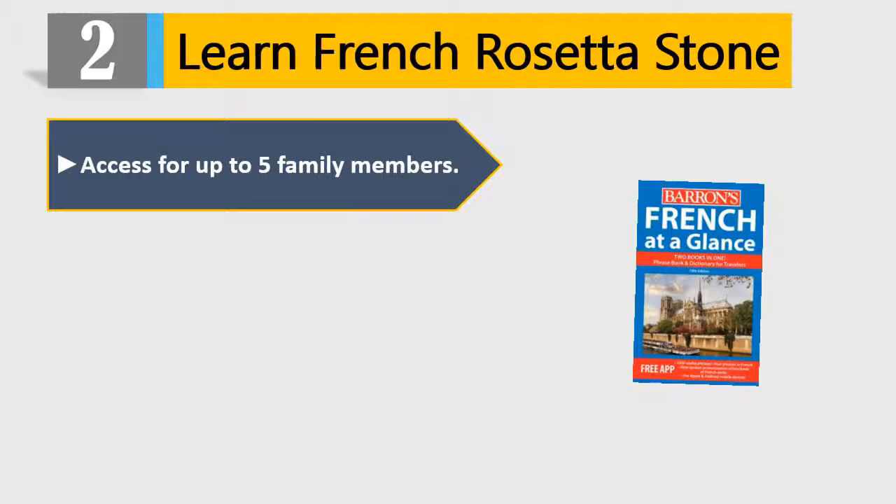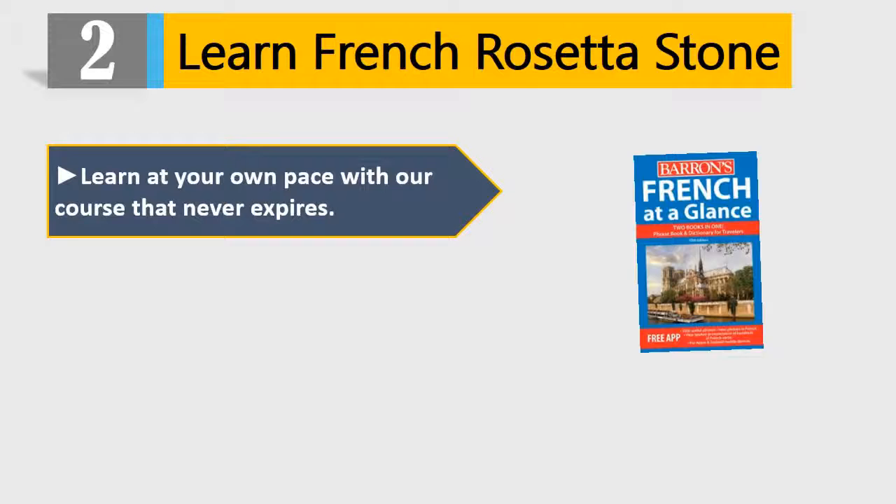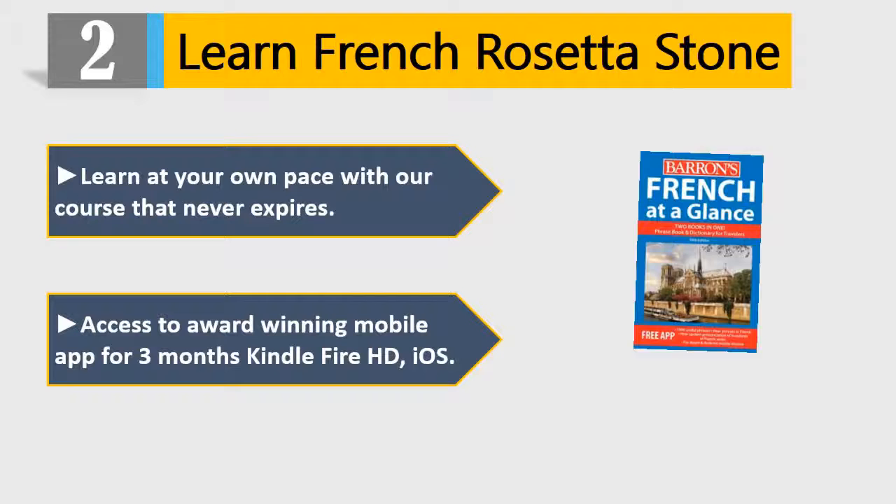Number 2: Learn French Rosetta Stone. Access for up to 5 family members. Download activation key included. Earbuds with microphone included in box. Learn at your own pace with a course that never expires. Access to the award-winning mobile app for 3 months on Kindle Fire HD and iOS. Please check the description for details and best price.